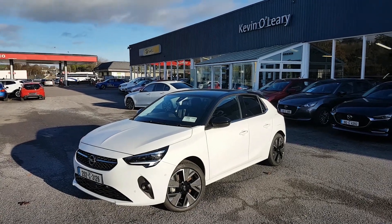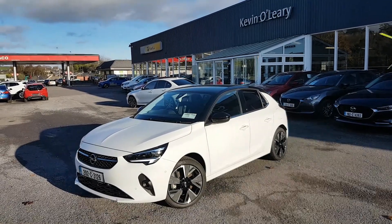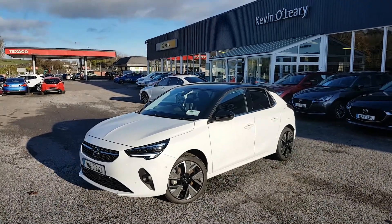Here we have our 2020 Opel Corsa E. It's an Elite model electric car, automatic. It's a gorgeous white colour with a black roof.